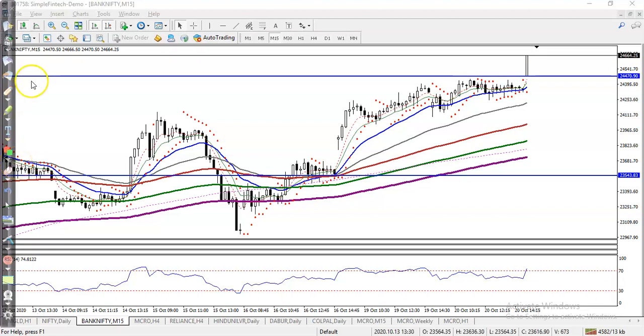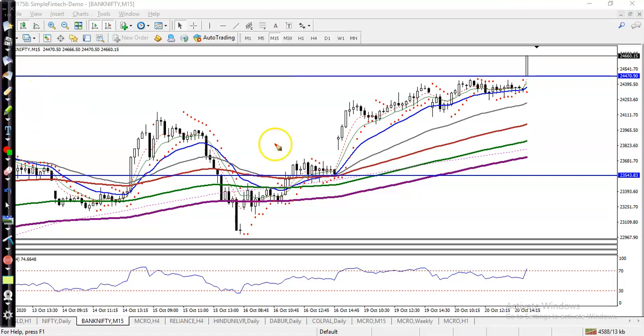All right, this is BANG with the M50 mini chart. As I said earlier, I'm looking for buy only right now. You can see price is running in an uptrend and we are looking for buy. As I said yesterday, we were looking for a pullback, and you can see that was our buy opportunity.